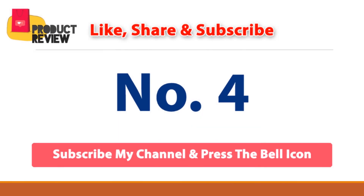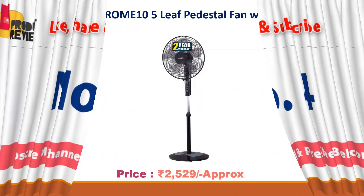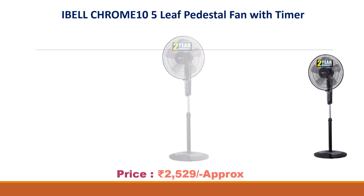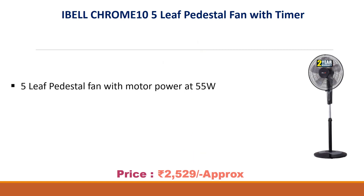No. 4: Avril Chrome 10 5-Lift Pedestal Fan with Timer. Approx Price Rs. 2529. 5-Lift Pedestal Fan with Motor Power at 55W, Timer Function, 2 Year Warranty.